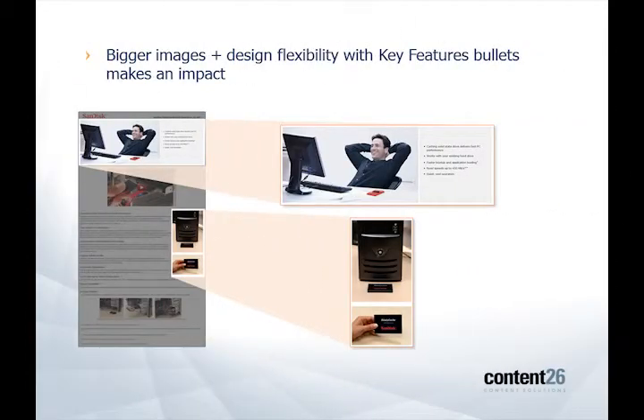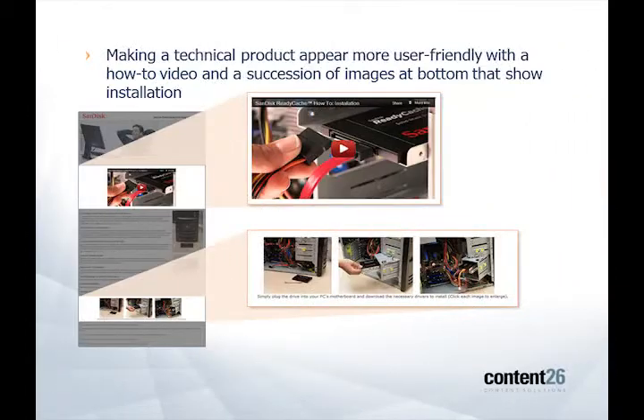That design flexibility allows us to align the bullets alongside a lifestyle image at the top of the page. Again, if the consumer isn't going to read the whole product story, hopefully this will catch their eye and they'll look at those key features. Further, we've got the video I mentioned, and also a succession of images at the bottom that shows the product being installed. This is a pretty technical product, so the combination of the how-to video and the install images are meant to make the product more approachable for an online shopper that might otherwise be intimidated by the technical nature of the product.